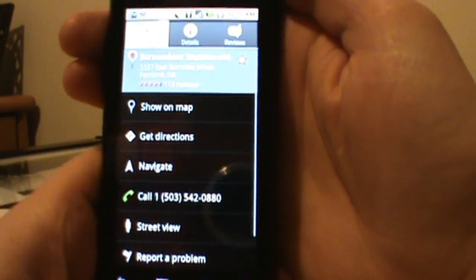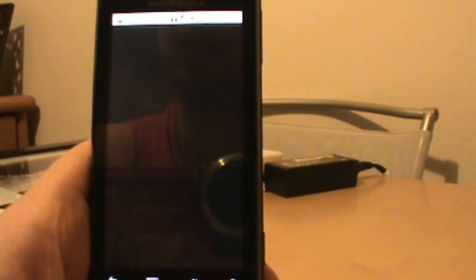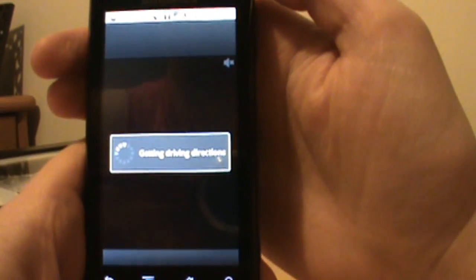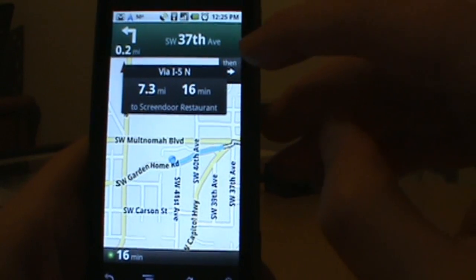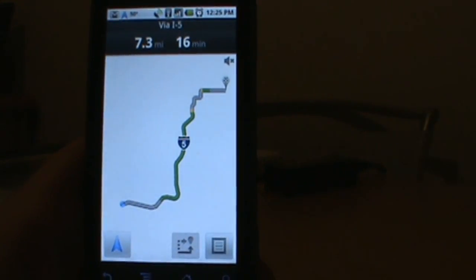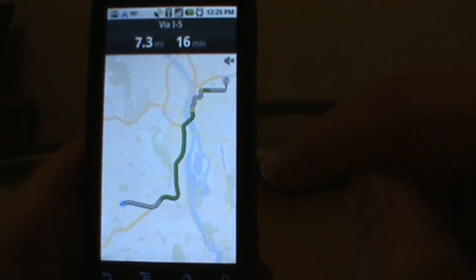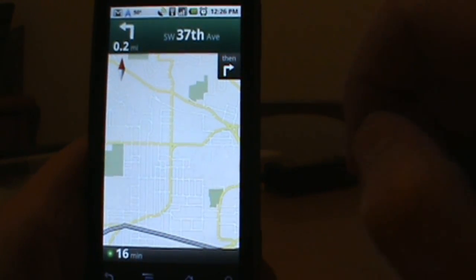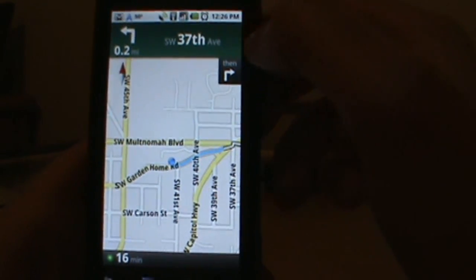Let's show you Navigate, since the navigator has been updated. You can see the new startup screen that says Google Navigation Beta. We pull it up, confirm where we want to go, and there's our big map view. To get back into turn-by-turn, we just hit the blue arrow button and it goes right back to it.